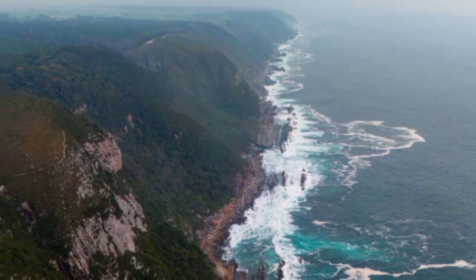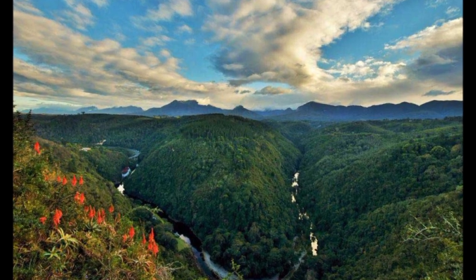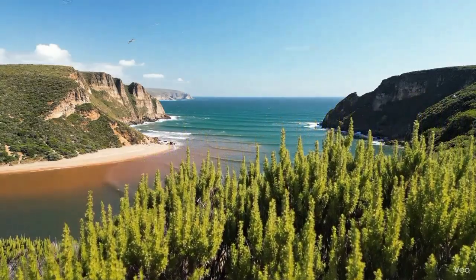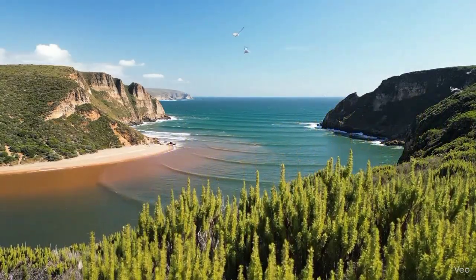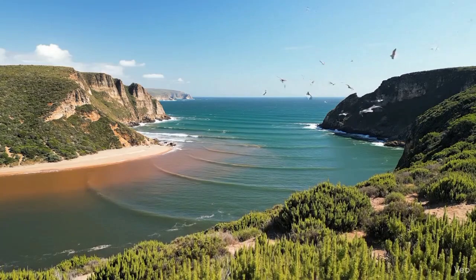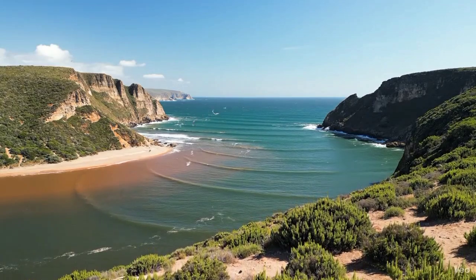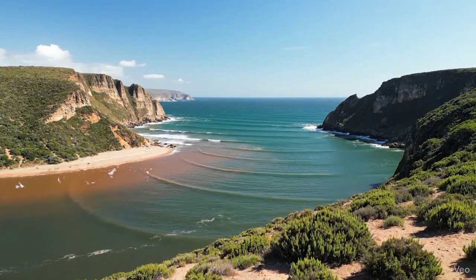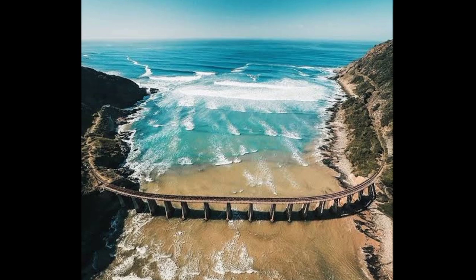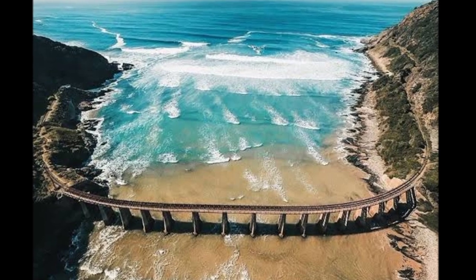We live in a world where we think we've seen everything, where we scroll past a hundred images a day without blinking. But the Caimans River reminds us that mystery still exists. Beauty still exists. And sometimes the most incredible things are happening right now, in real time, in places most of us will never visit but can still marvel at from a distance. The next time you see something that looks too strange to be true, pause before you dismiss it. Ask questions. Dig deeper. Because the world is full of wonders that seem impossible until you understand the science behind them. And even then, even when you know exactly why something happens, it doesn't make it any less magical.